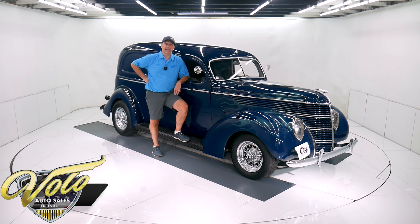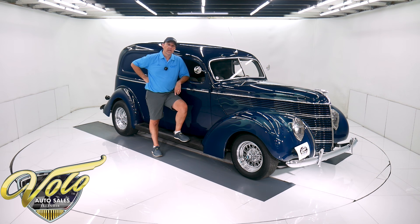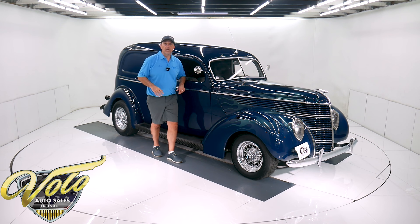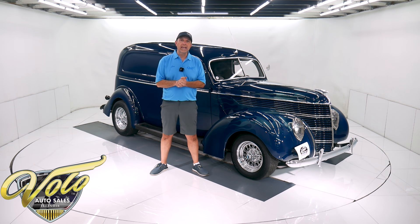We got a pretty special car right here. It's a 1938 Ford sedan delivery street rod. It's got a GM crate motor, air conditioning, turbo 350 automatic. It's a real deal — a steel body, real 1938 Ford. It's from the estate of a very well-known collector in the area, who's been in business probably about as long as we have, selling car trailers just up the road from us. A nice collection of cars.